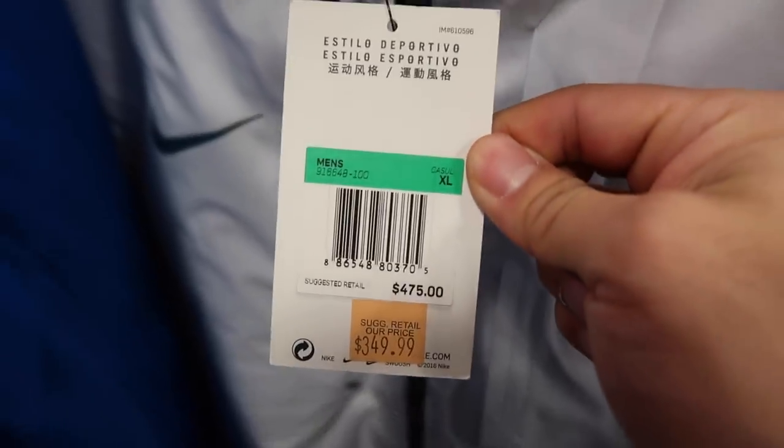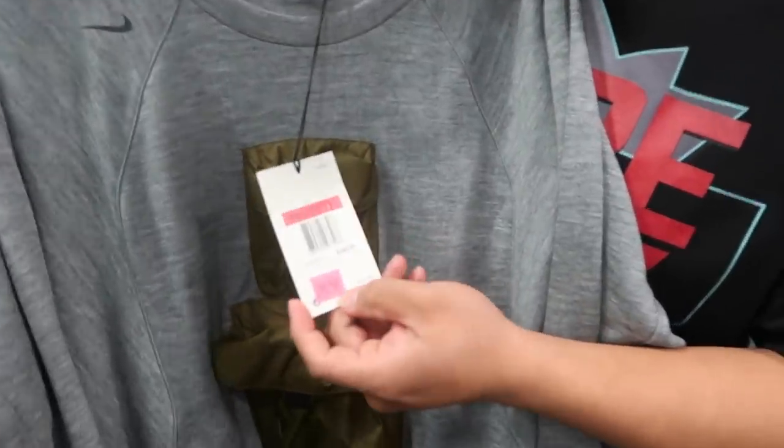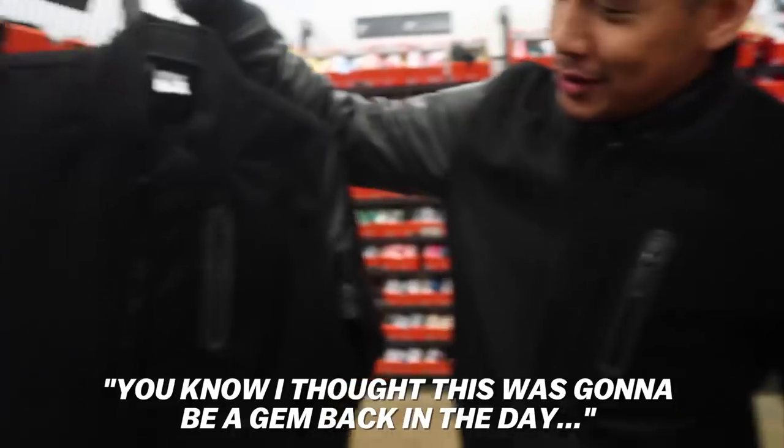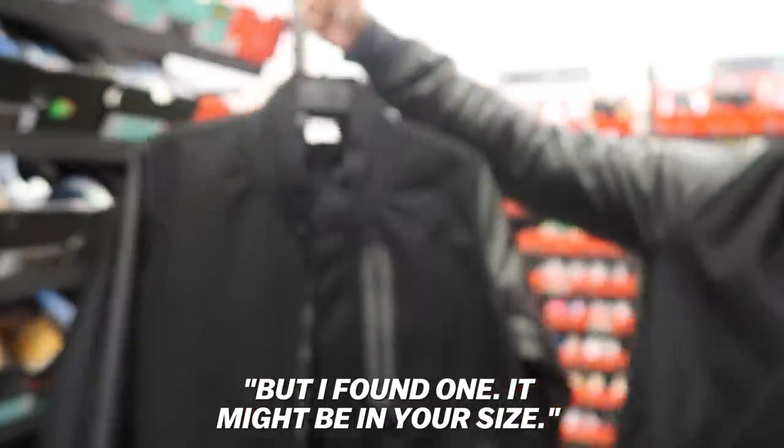It's $475, $350 with 30% off. Johnny's looking at this sweatshirt right now — retail is $250, down to $125 with an additional 30% off. This reminds me of that backpack sweater — well, jacket, or vest — a lot of people thought it was. What did you just find? A $500 jacket, but I found one that might be in your size.